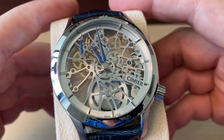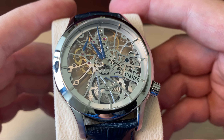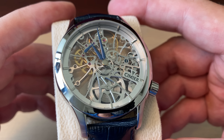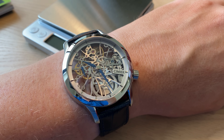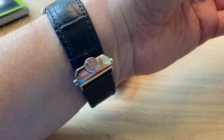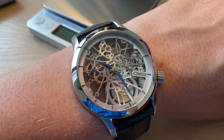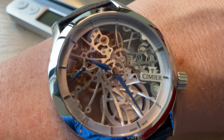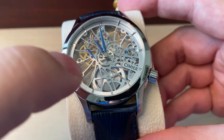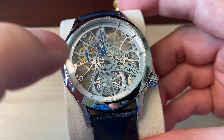Moving on to the only skeleton watch in my collection — the Simier Royal Skeleton. This is actually a watch I was gifted from the brand because I did some videos and reviews about it, and I decided to keep it as a core part of my collection. I really think it's fun to have this skeletonized watch. What I really like is looking at the hands — they're almost floating, especially the second hand which has a very unusual placement between 9 and 10 o'clock.